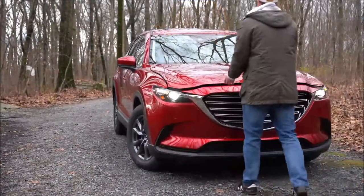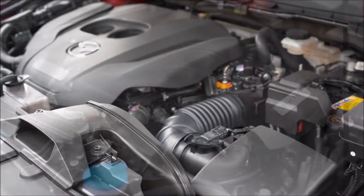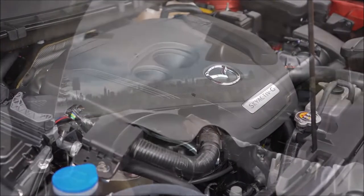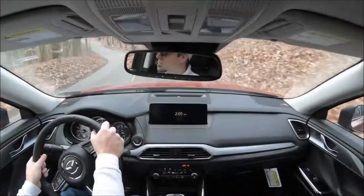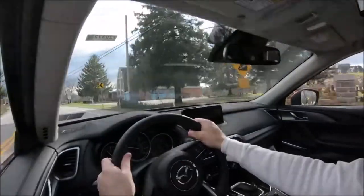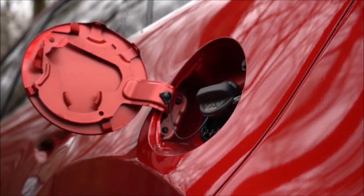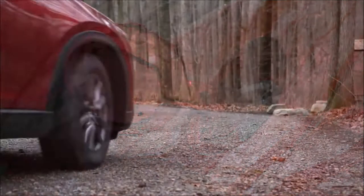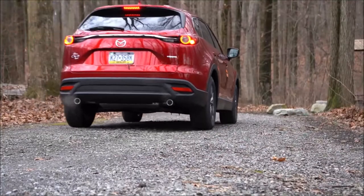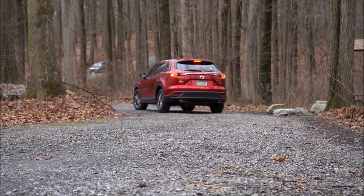Regardless of trim level, the powertrain on the CX-9 is the same. It's a 2.5-liter turbocharged inline four-cylinder putting out 250 horsepower at 5,000 RPM and 320 pound-feet of torque available at 2,500 RPM. Power is sent to the front or all wheels via a six-speed automatic, with paddle shifters available. Redline comes in at 6,300 RPM, 0-60 in 7.2 seconds, with MPG of 22 city/28 highway for FWD and 20 city/26 highway for AWD. Premium fuel is recommended for those peak power numbers, though regular is okay — you'll see a substantial decrease in output with regular unleaded.